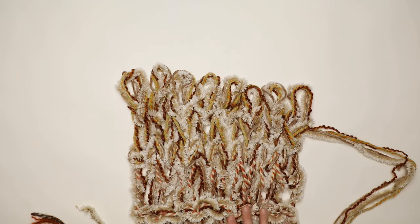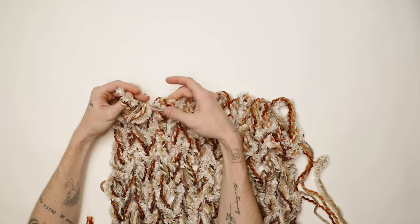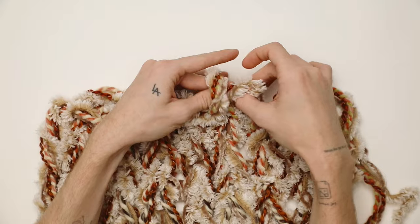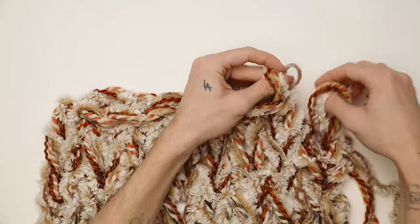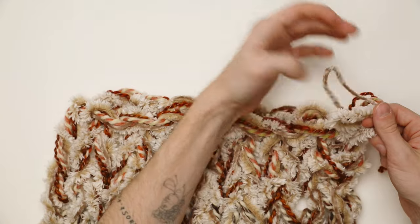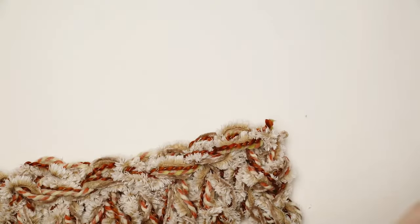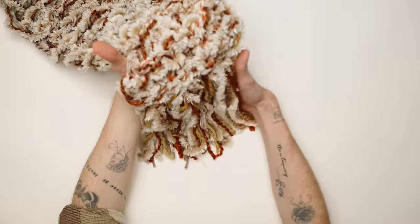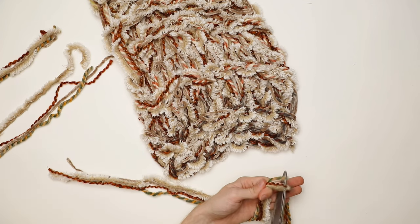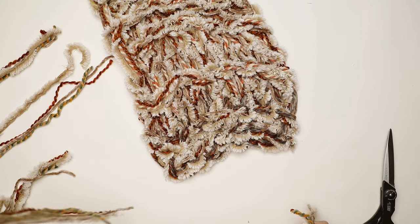Once you have your desired length, finish off the piece by grabbing the left loop and pulling the one directly to the right through the center of it — continue that process until you're left with a singular loop, then pull your working yarn through that loop. That finishes off your scarf. Tie those extra yarn pieces into a double or triple knot and cut them off. I had to take it one step further and add fringe — I cut all four pieces of yarn to about 16 inches in length so when folded over they end up being about eight inches.